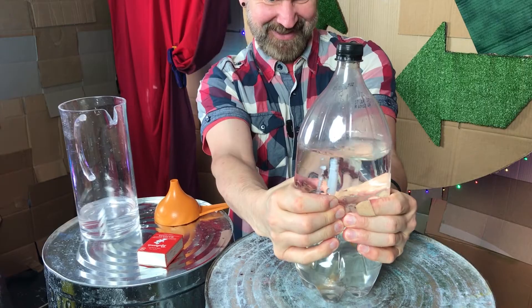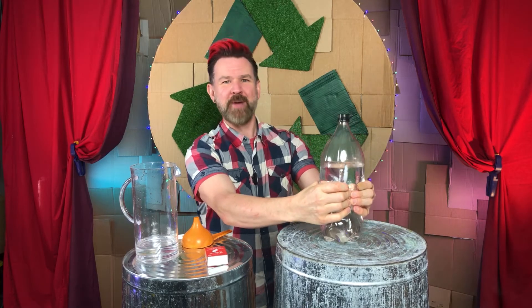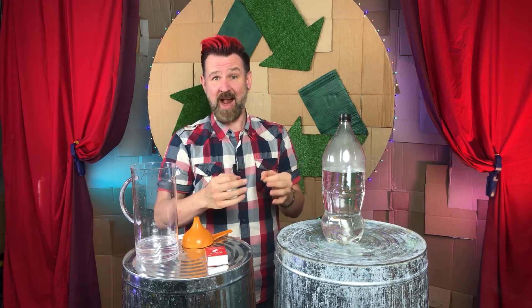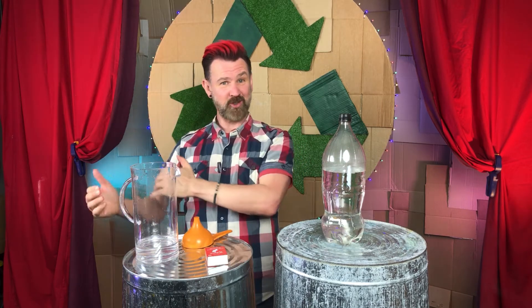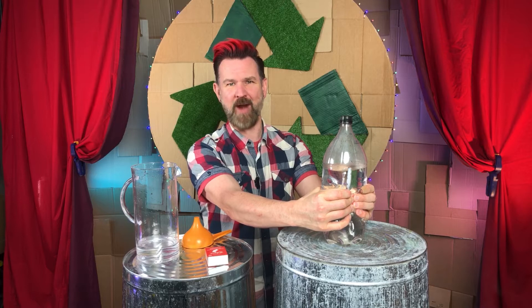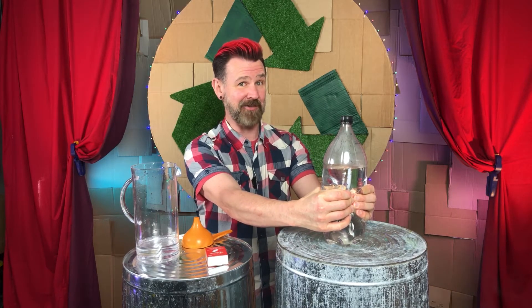Clouds form around small particles in the air — particles of dust, soot, sea salt, or any one of a whole stack of other itty-bitty things, including smoke particles. Collectively we call these particles cloud condensation nuclei, or CCN for short. When I squeeze the bottle, the pressure and temperature inside increase. Let go and they drop — as the temperature drops, water condenses around the smoke particles, forming little water droplets and a cloud. Squeeze again and as the temperature increases, the liquid droplets evaporate and the cloud vanishes.